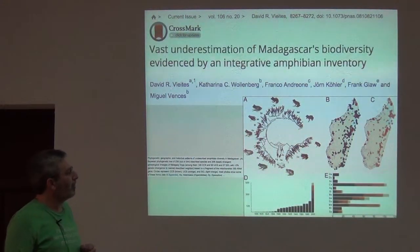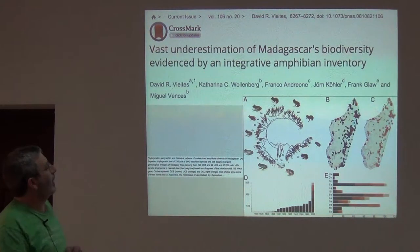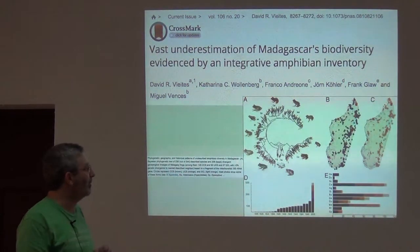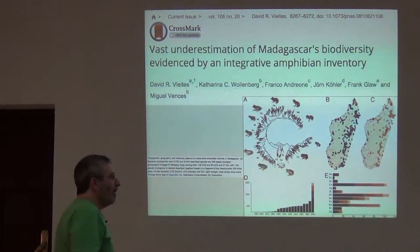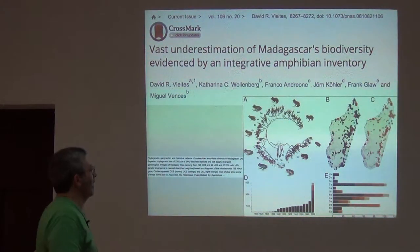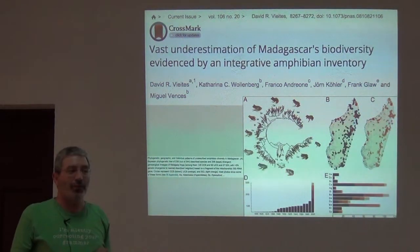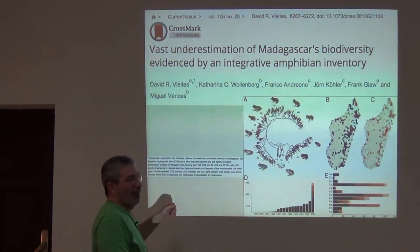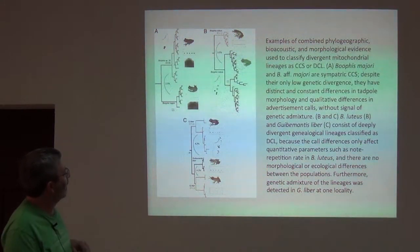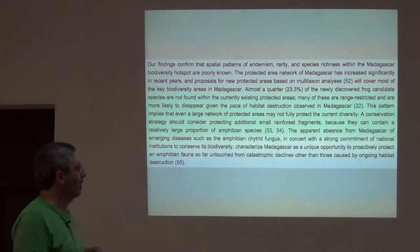Here's another example, one a little bit closer to where we are: 'Vast underestimation of Madagascar's biodiversity evidenced by an integrative amphibian inventory.' They're doing inventory at a regional level, but also questioning the species-level taxonomy — detecting very poorly known, very distinct lineages that may not have a name. They then turn that into a series of recommendations about conservation priorities across Madagascar.